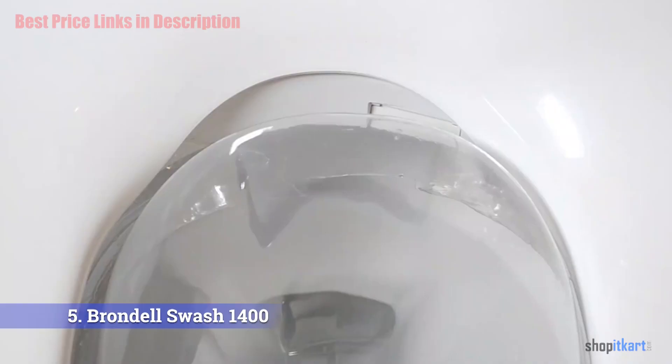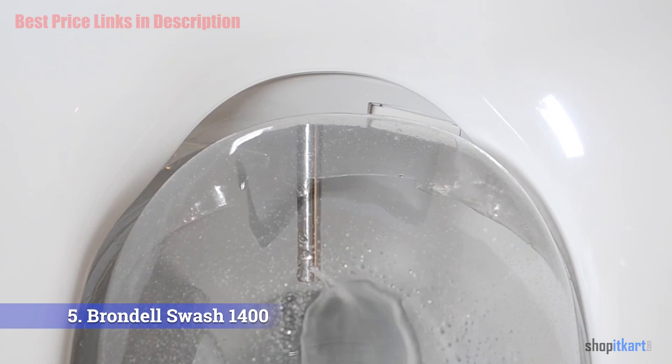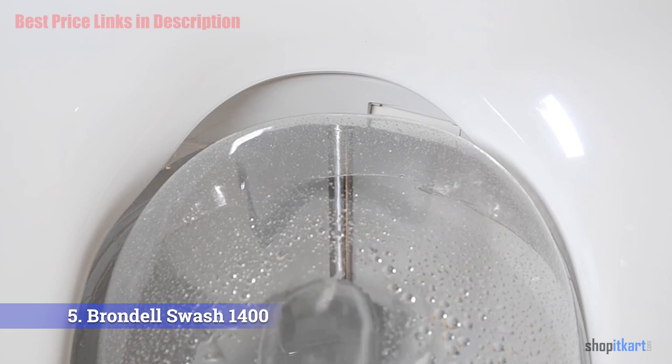The Brondell Swash 1400 blends great aesthetics with outstanding cleansing performance. One major feature is self-cleaning — a high level of hygiene is what people look for in a bathroom accessory. The nozzles of the Swash 1400 come with a self-cleansing feature, meaning water automatically flushes out and cleans the nozzles as soon as you finish.